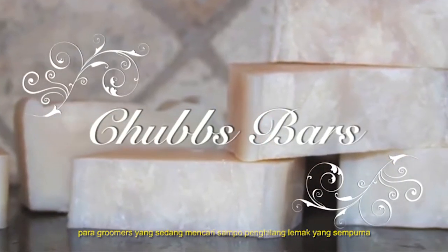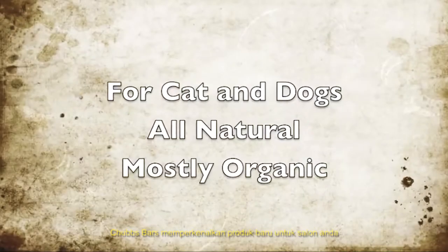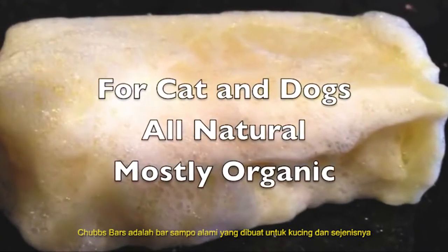Groomers searching for the perfect degreasing shampoo need look no further. The Chubbs Bar Company would like to introduce a new product for your salon. The Chubbs Bar is an all-natural shampoo bar designed for felines and canines alike.